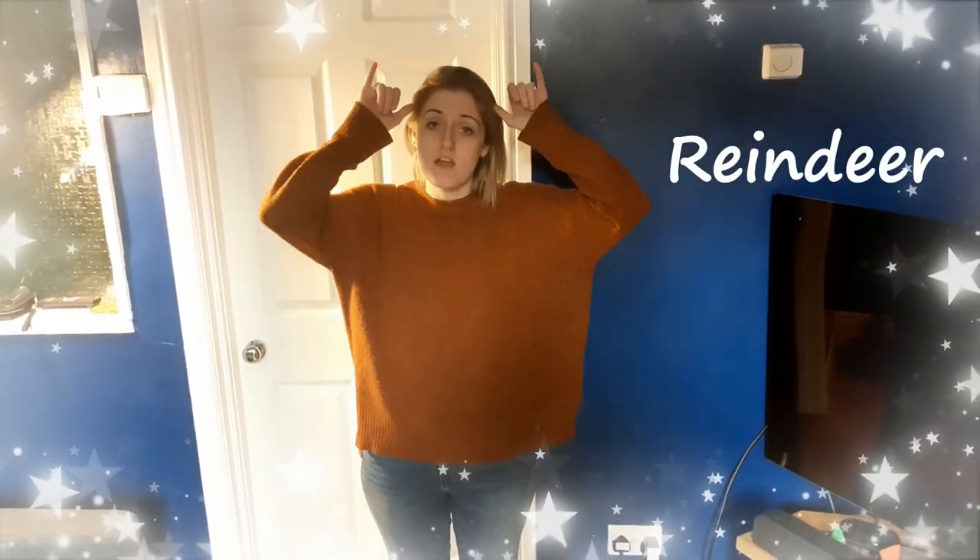Our next sign is reindeer. Reindeer. That sign again is reindeer.